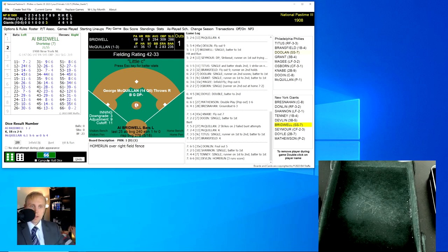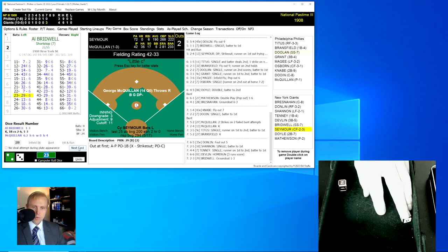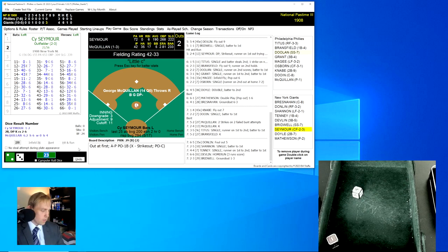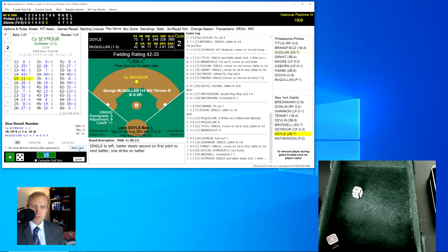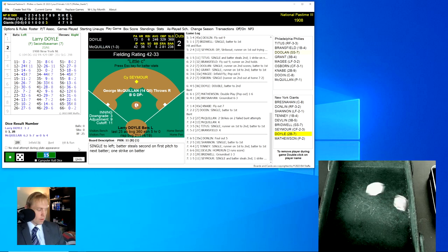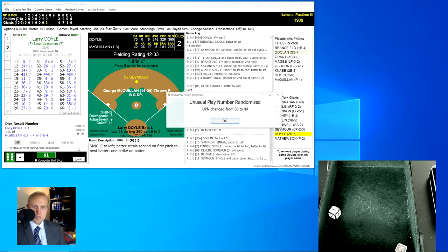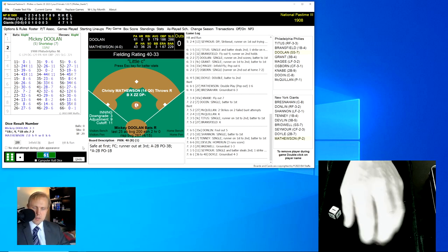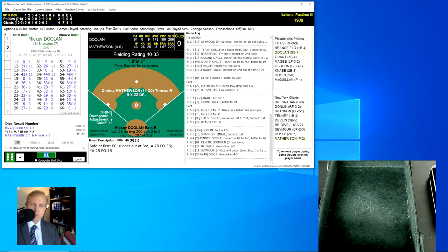I was going to talk about how the Giants in real life have fallen apart to the Phillies at the end of the season — here may be the beginning of how that was going to happen, but boy, I was wrong. Al Bridwell rolls a 23 for a 29 — ground ball back to the pitcher McQuillan, who throws to first for the out, two away. Cy Seymour rolls a 15 for an 11 — a single and then a stolen base. Larry Doyle rolls a 61 for a 36, changed to a 40 — little ground ball over to second base. Knabe has it and throws to first for the out, but too little too late as the Giants ended up with three off that massive home run. We go to the top of the eighth.